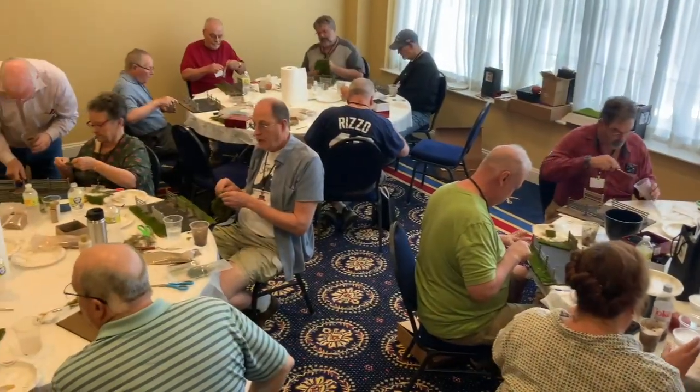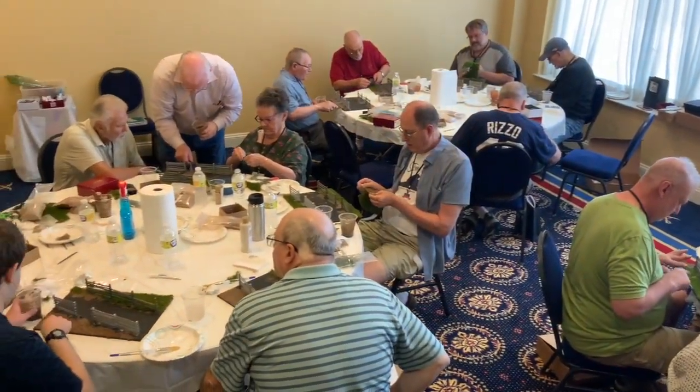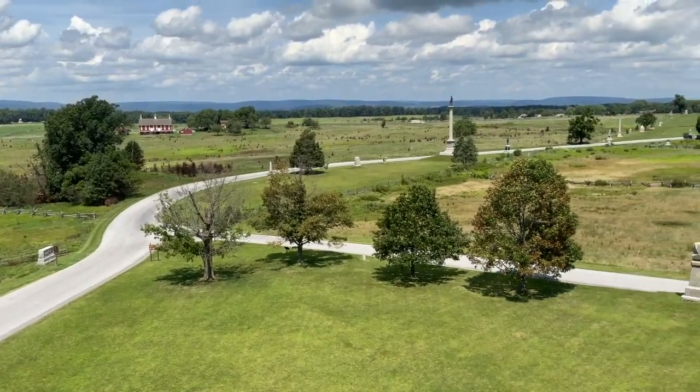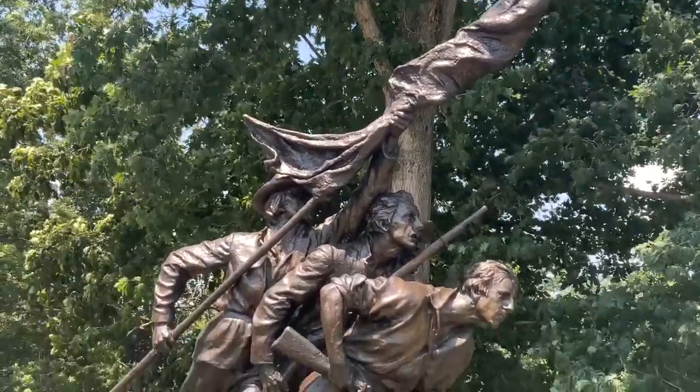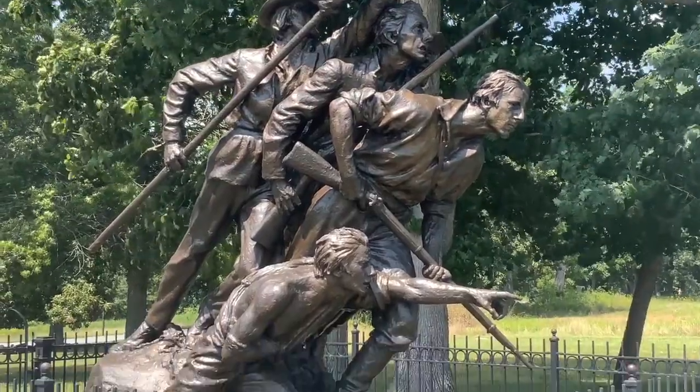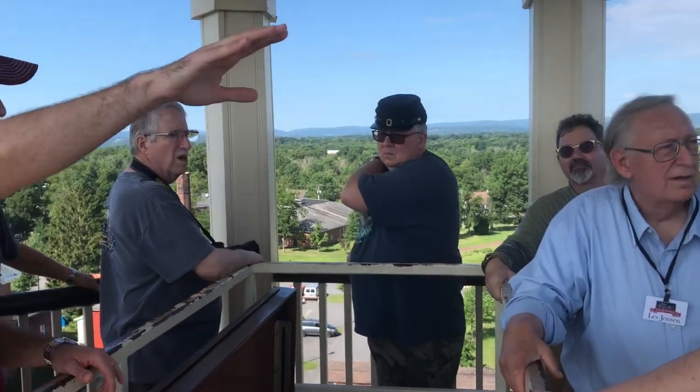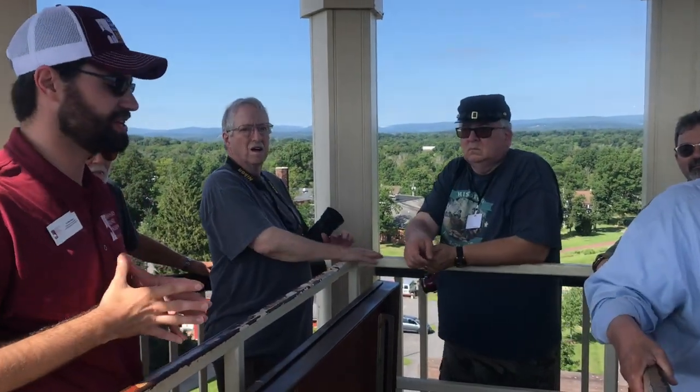As with all our symposiums and in this video, we'll build some exciting models. We'll visit some museums and the historic Gettysburg Battlefield, enjoy good food and friends, and hear some educated speakers.